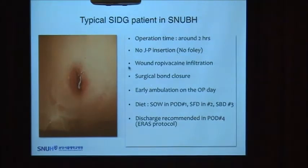This is a recent typical example of an SIDG patient in our hospital. The operation time is around two hours. We do not insert any Foley catheter or drain. The final wound closure is like this. We apply a surgical wound dressing. On post-operative day one, patients can shower, and they are usually discharged on post-operative day four according to our ERAS protocol.